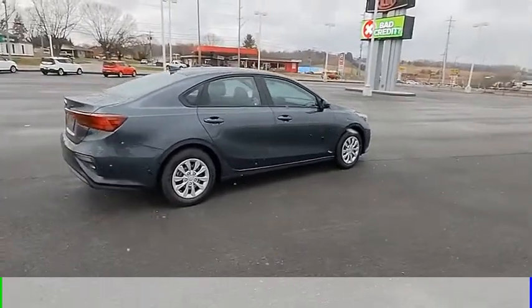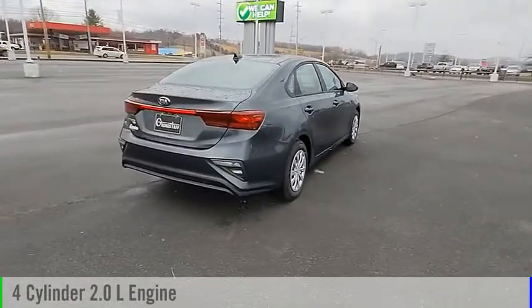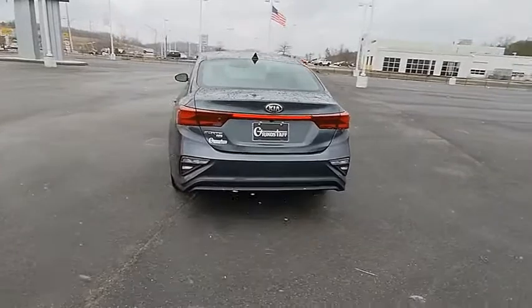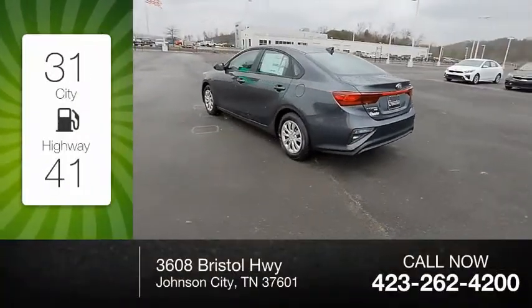This vehicle is powered by a front-wheel drive, four-cylinder, 2.0-liter engine, and comes with a continuously variable transmission. Great fuel efficiency saves you money by requiring fewer trips to the gas station.